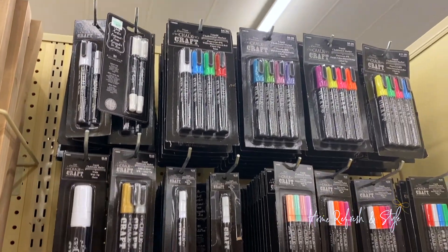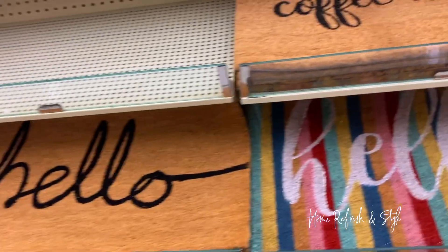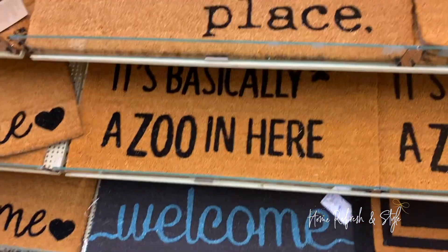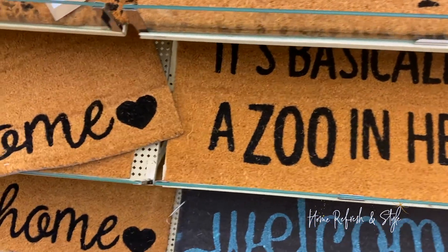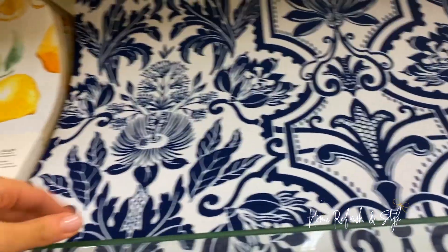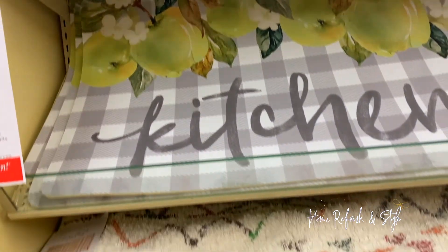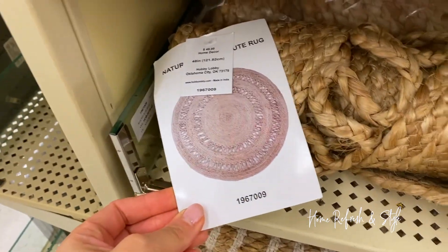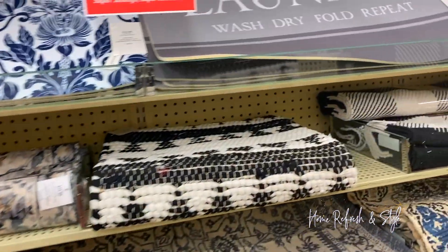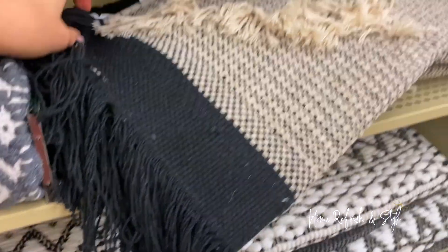I feel like everything in this store is speaking to me. 'This house runs on coffee and Jesus' — mine runs on tea and Jesus. 'Hello sunshine,' 'Welcome — it's basically a zoo in here.' Loving these 50% off rugs. I actually just sent this one to somebody to buy — and it's soft too! Lemons — I'm so ready for summer, guys. I'm going to do a beach video soon. These are cute rugs, you know I find the fringies.